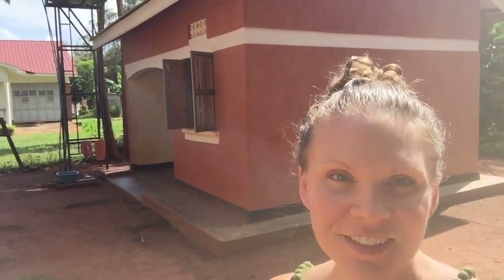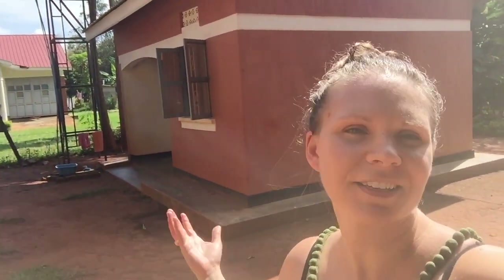So this is our office. It's kind of like a couple of cubicles put together, but not attached to a building.